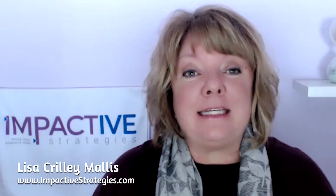So I'm going to show you a really quick and easy tool that you can use to help make delegating a lot easier. I'm Lisa Curley Malice, owner of Impacted Strategies, where we help business owners and their teams figure out how to reduce their work week by at least 10 hours every week by being more productive, more effective, and more efficient with their time.